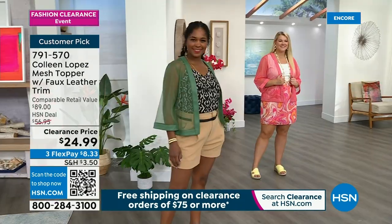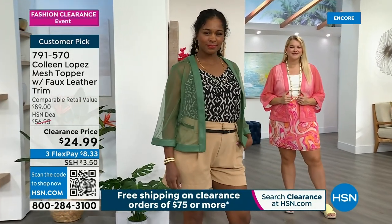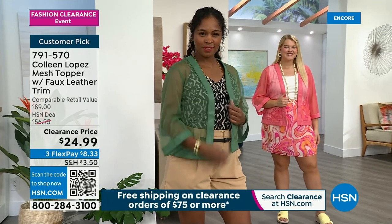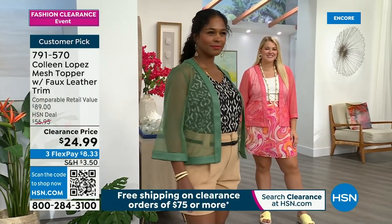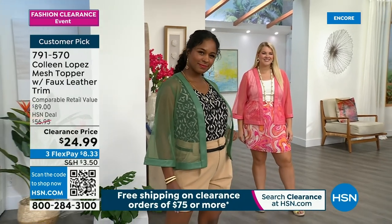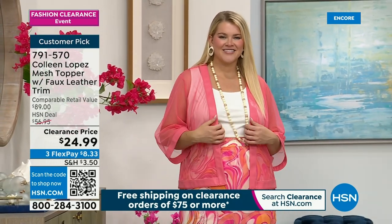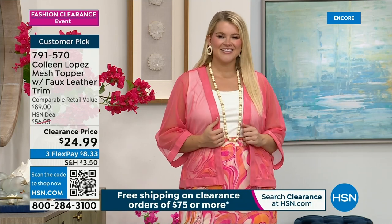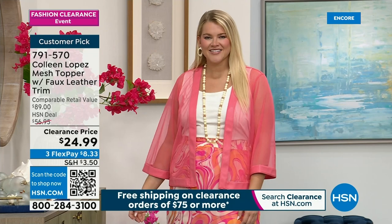If you love Colleen Lopez and her styles, don't miss out when it's at $24.99. We will not be able to repeat this style or this price. That's why you watch 24 hours of clearance here at HSN. If you're putting a total order of $75 or more together, you'll also get free shipping. You could do the topper, the tank coming up, or some of the Hue pieces like the beautiful cozy cardigan or the tee.